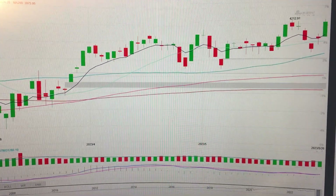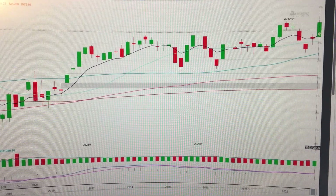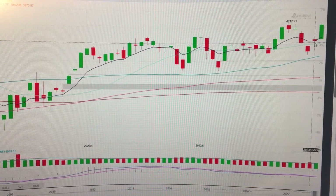Hello, everyone. Let's take a look at the SP500. We can see here that it has formed a big green candle after the indecision doji before it.